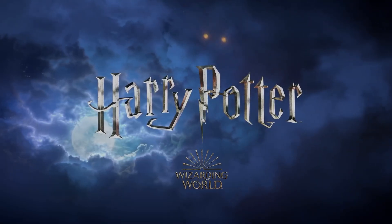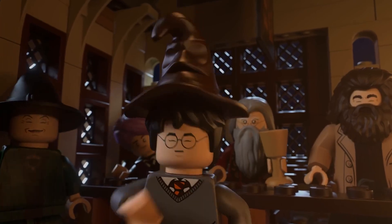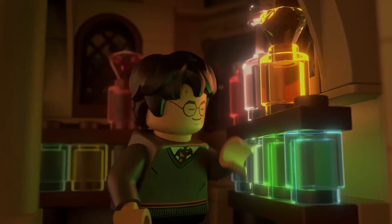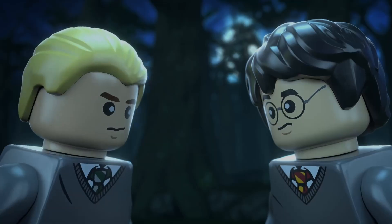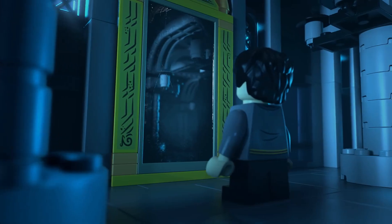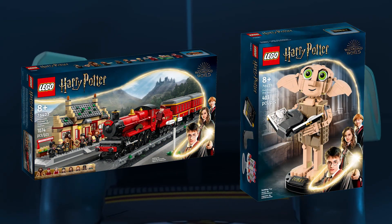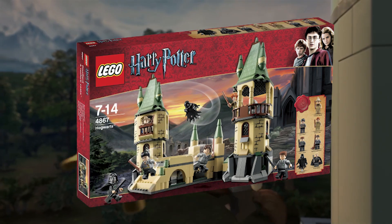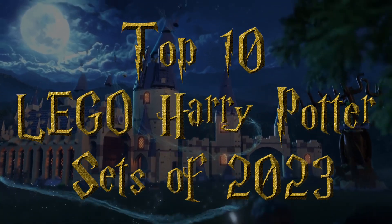Believe it or not, we're now in the 6th year of LEGO Harry Potter since its revival in 2018. While the theme has had its ups and downs since its resurrection, it's undeniable there's never been a better time to be a LEGO Wizarding World fan. With that being said, it feels like the theme came to a screeching halt in 2023. Unnecessary remakes and confusing models plagued the weakest year for LEGO Harry Potter since 2011. However, there are still a few gems. Here are my picks for the top 10 LEGO Harry Potter sets of 2023.